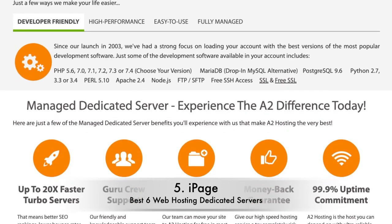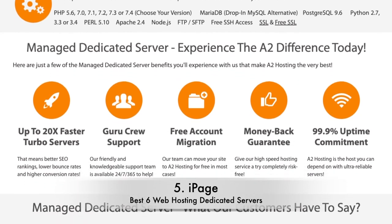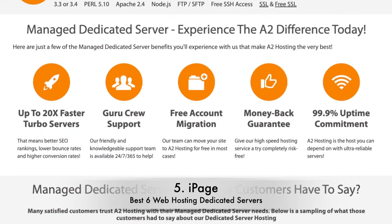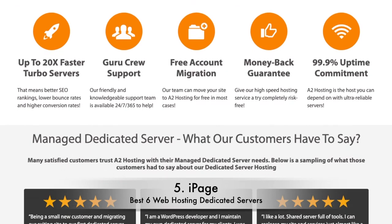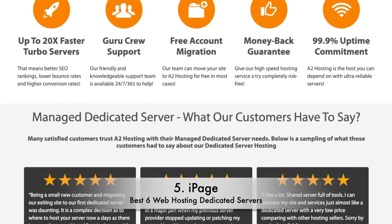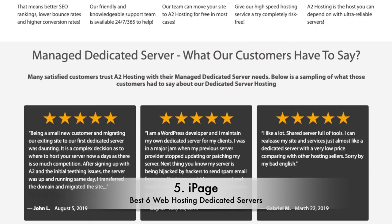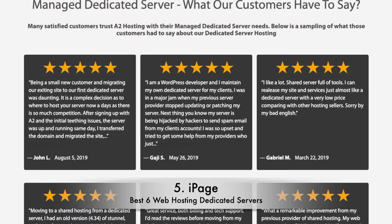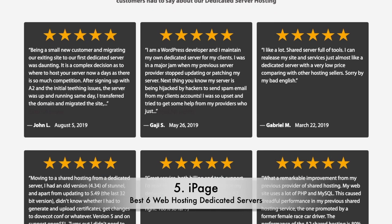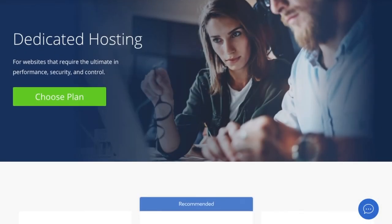InMotion offers six different dedicated hosting plans. The Essential plan is cheapest at $105.69 per month, while the CC2000 plan comes in at $519.49 per month. There's a pretty even spread of prices in between, so if CPUs are a priority for you or you have a very tech-heavy website, chances are you'll find an InMotion plan at a relatively reasonable price.